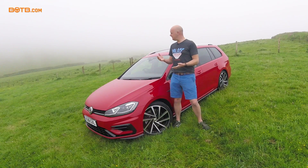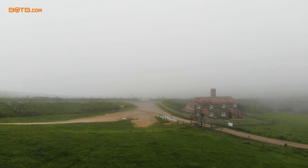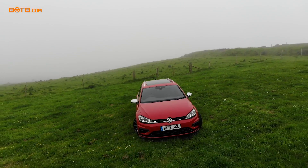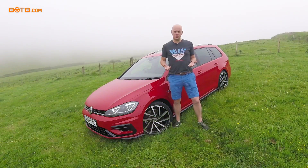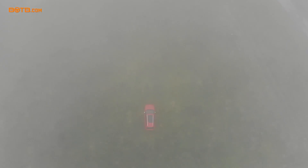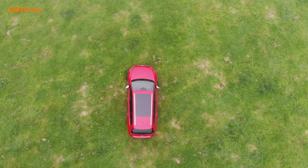Hello there and welcome to a very misty hillside in the Isle of Wight. Worry not, there is method to this madness. I've come away on holiday with my family and I thought, what better opportunity to test what I think is the best, most practical, all-round performance car on sale today — and that is this, the Volkswagen Golf R Estate.